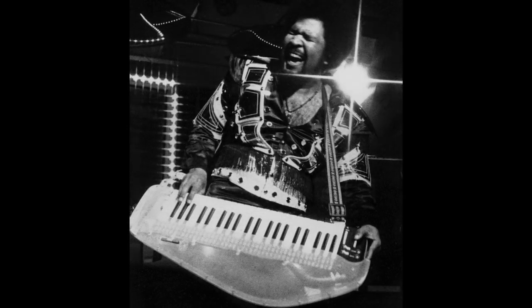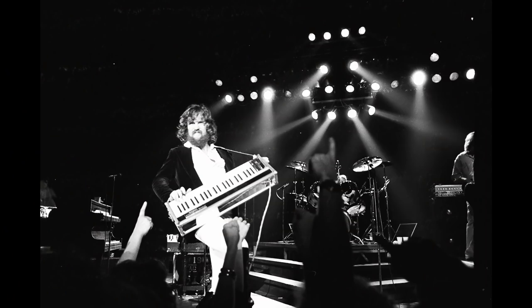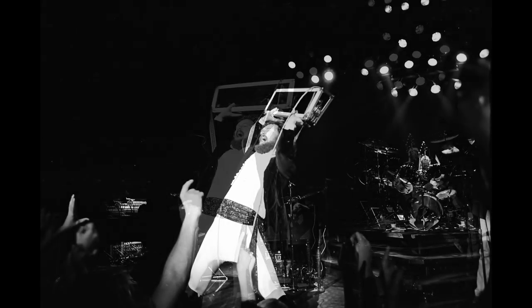It was the next decade before portable keyboards really started to appear before the masses. At first, they were one-of-a-kind creations, like this see-through creation of George Duke's. In the early 70s, Edgar Winter added straps to a number of different keyboards, sometimes slinging on a hefty Univox Compact Piano. Roger Boyd of Head East removed the keybed from his mini-moog and slung it over his shoulder.